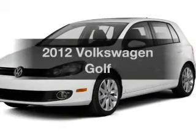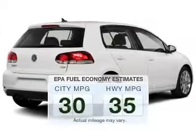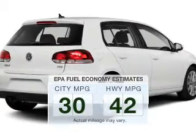Presenting the 2012 Volkswagen Golf. Everything you need under one roof with this great vehicle. In the city or on the highway, you'll spend less time at the pump with this fuel-efficient vehicle.